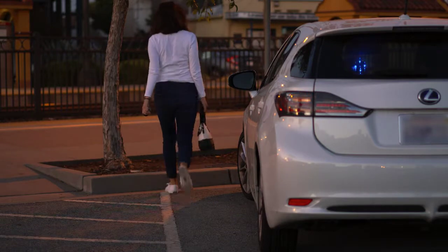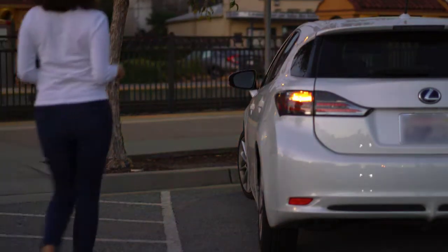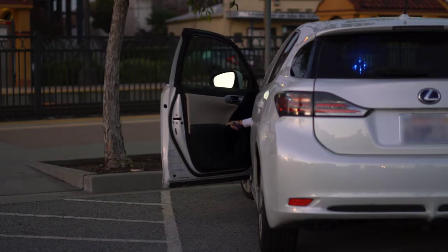Owl can automatically arm itself as you walk away from your vehicle and then disarm itself on approach when you are carrying your smartphone. That way you won't have to pull out your phone every time you need to operate the device.